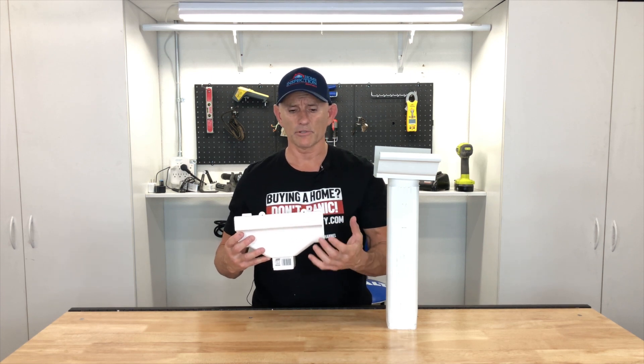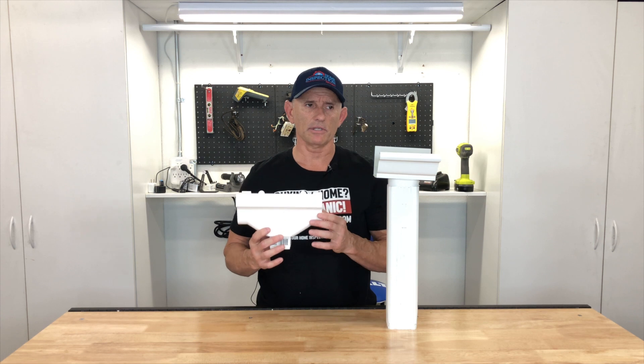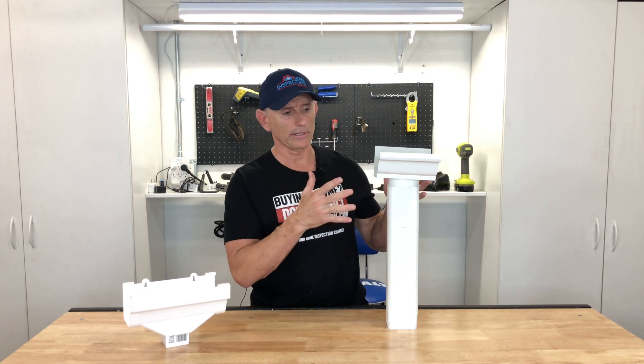I definitely do not recommend buying plastic vinyl gutters — these just do not last. Every time I see these, unless they were just installed, they're leaking and falling apart. The sun beats on them, and UV rays break down plastic just like PVC piping that's exposed to the sun. This is a cheap option but you're going to regret it. Instead, buy yourself an aluminum or metal gutter. If you have a really fancy house, you can even get them in copper — there are all different types of materials available.